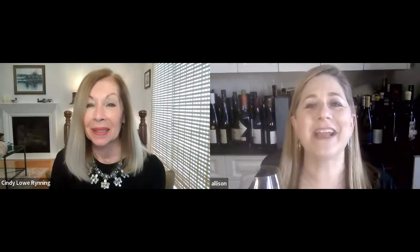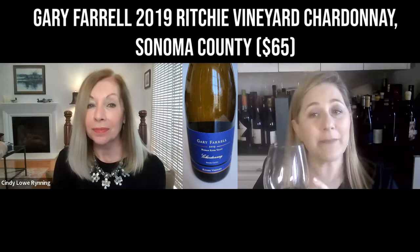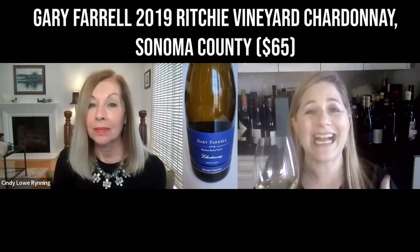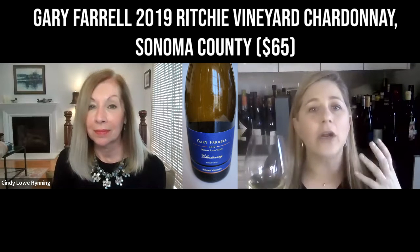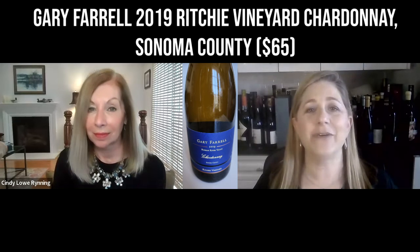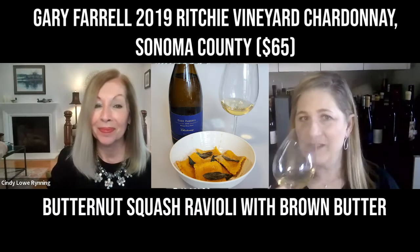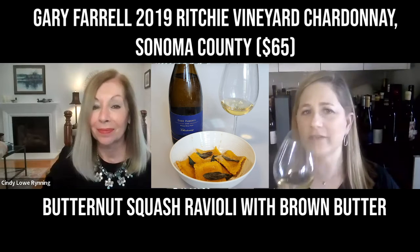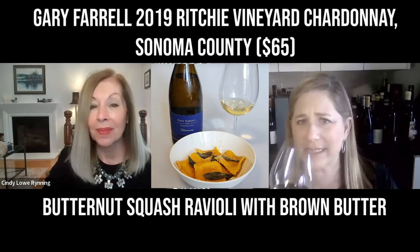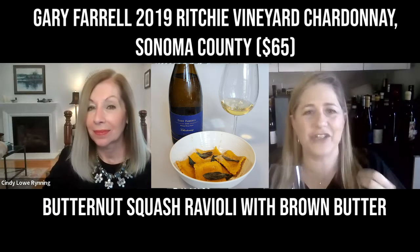I paired it with the Gary Farrell 2019 Richie Vineyard Chardonnay from Sonoma County. The acidity cuts right through the butter and the richness — and that's exactly what it did. Gary Farrell specializes in single-vineyard wines, and Richie Vineyard, planted in 1972, is an absolutely legendary vineyard in Russian River Valley. It has really pretty notes of lemon, honeysuckle, pear, nectarine, a little chamomile tea, and a touch of flintiness — that minerality that is just so inviting.